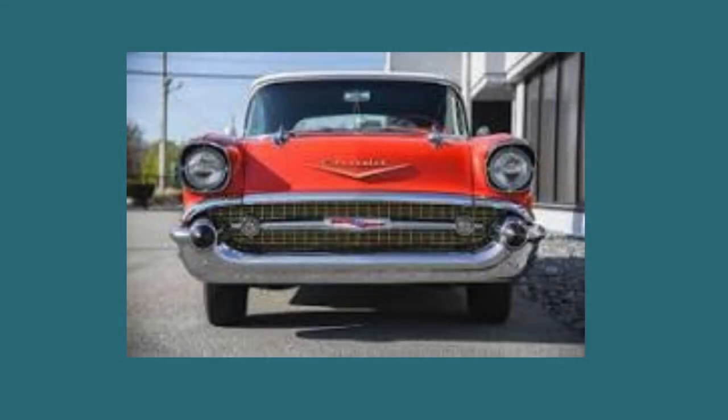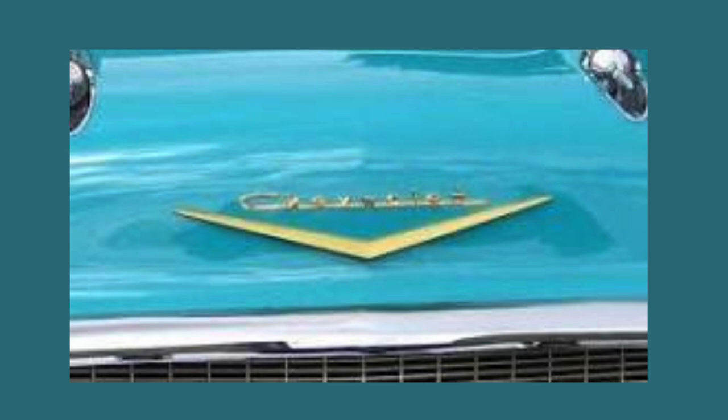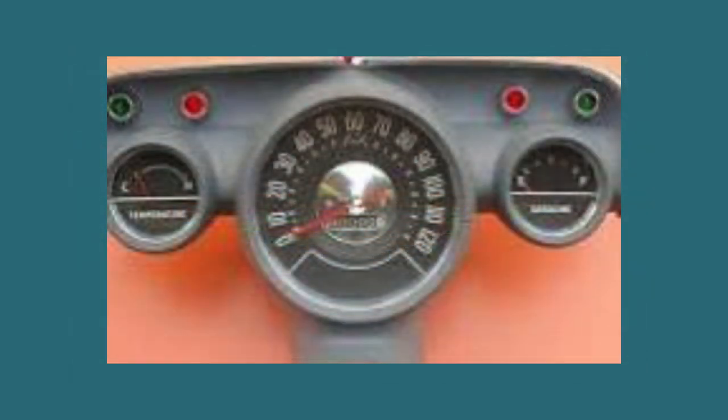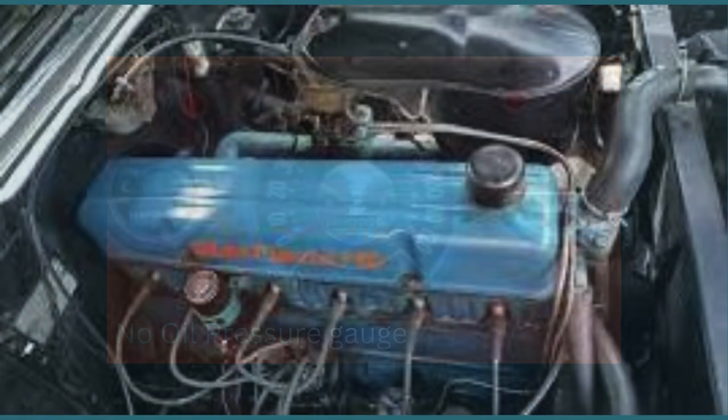Bel Air models, though maintaining the same chassis, powertrains, and body, were given upscale gold trim. The mesh grille insert and front fender chevrons, as well as a Chevrolet script on the hood and trunk, were all rendered in anodized gold. The '57 Chevrolets did not have an oil pressure gauge or a voltmeter.